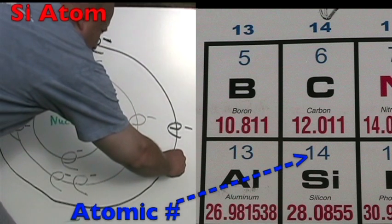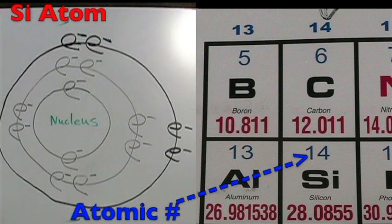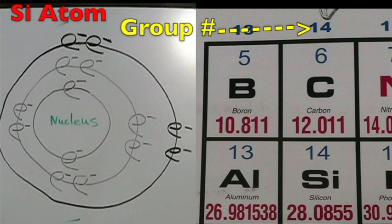The silicon atom is in period three, so it has three energy shells. The atomic number is 14, so it has 14 protons and 14 total electrons. The group number is 14, so it has four electrons on its outer shell.